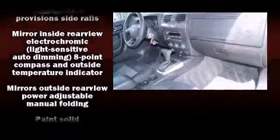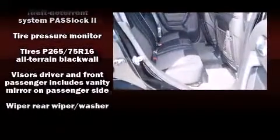Safety equipment has been integrated throughout, including dual front impact airbags, traction control, a security system, OnStar, and four-wheel disc brakes with ABS.